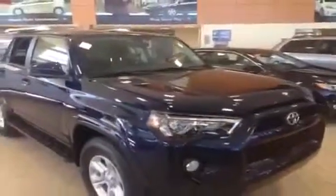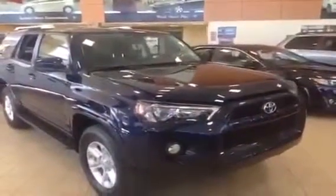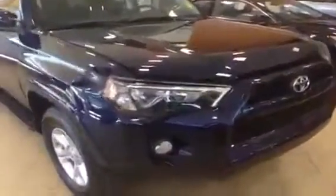This is just one of the 4Runners we have in stock down here at Charles Glen Toyota in Calgary's Northwest Auto Mall. Visit our showroom today or at www.gettoyota.com.